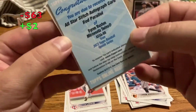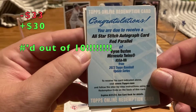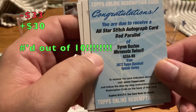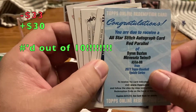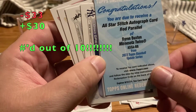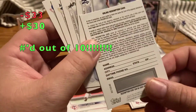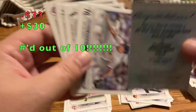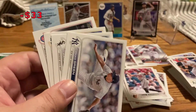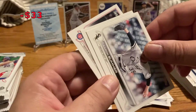Whoa — an all-star autograph red parallel of Byron Buxton! So there's my hit — that's awesome! I pulled an autograph! Maybe this hobby box was worth it. I'm gonna have to redeem this Byron Buxton all-star stitch autograph card red parallel. I wonder how many it's numbered out of, but that is amazing.